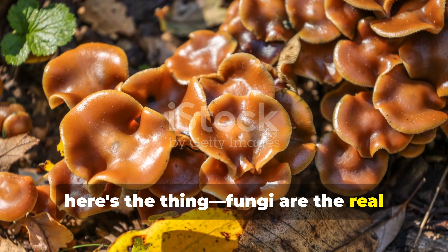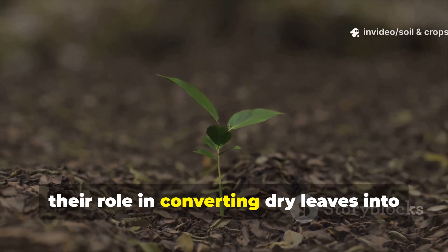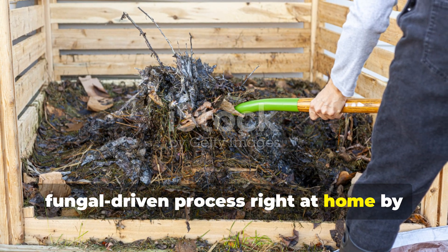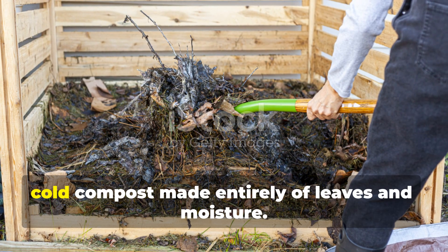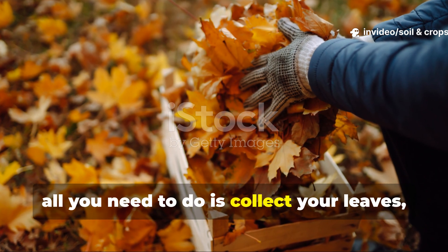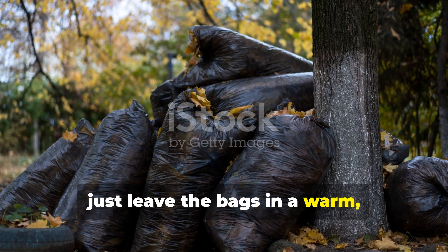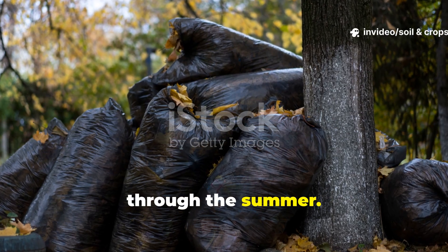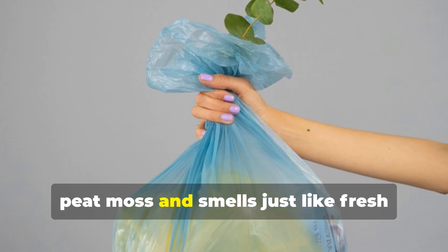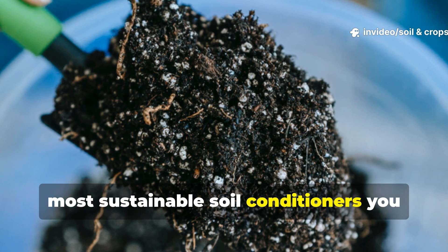Fungi are the real heroes of leaf decomposition. Because only fungi can fully digest lignin and cellulose, their role in converting dry leaves into soil matter is absolutely essential. You can actually create this fungal-driven process right at home by making leaf mold — a slow, cold compost made entirely of leaves and moisture. To make it, collect your leaves, slightly moisten them, and seal them up in black garbage bags. Then leave the bags in a warm, shaded spot against a wall for several months, ideally through the summer. By the following year, when you open those bags, you'll find a dark, crumbly, earthy material that looks a lot like peat moss and smells just like fresh forest soil. This is leaf mold — one of the richest, most sustainable soil conditioners you can produce for free.